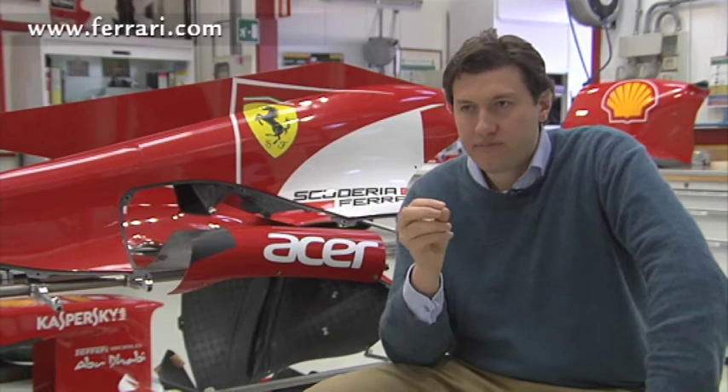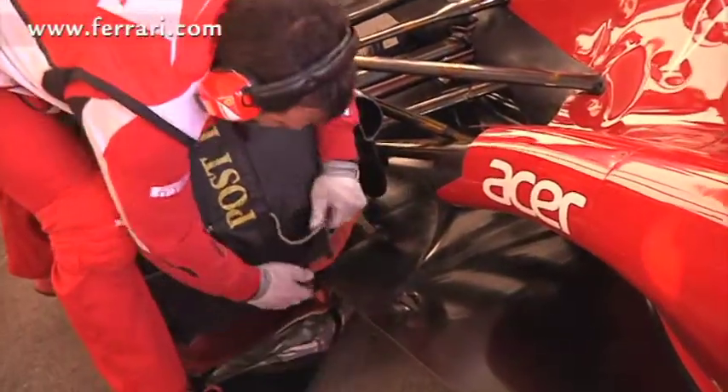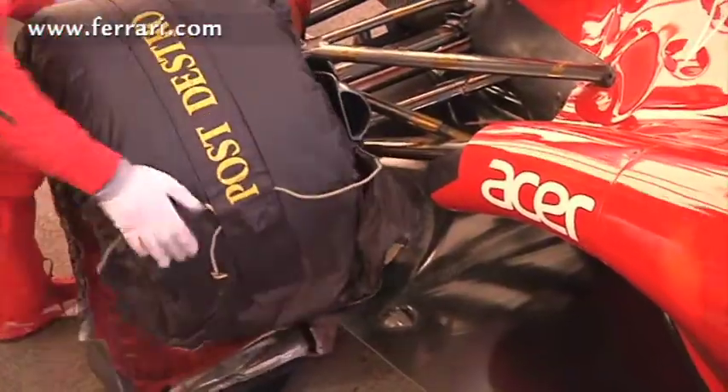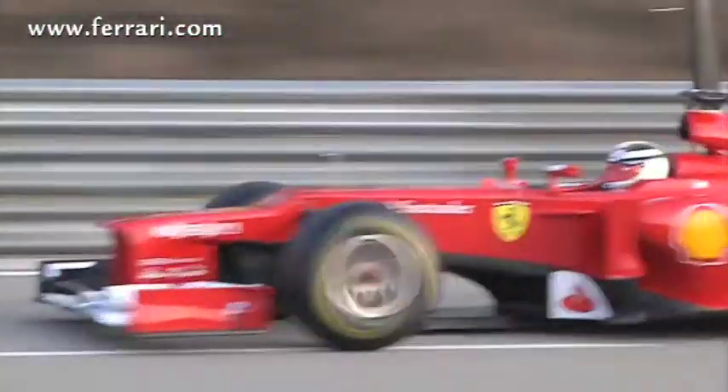During a race weekend, for example, we have very limited amounts of tyres, very limited running time, and we have to focus on optimising the car. With driver feedback, we need to get the balance right and make the car go as fast as possible. That's our objective, and on Friday we do some aeromapping and aerotests to understand the aeroperformance of the components or developments we bring — but we really have limited time.